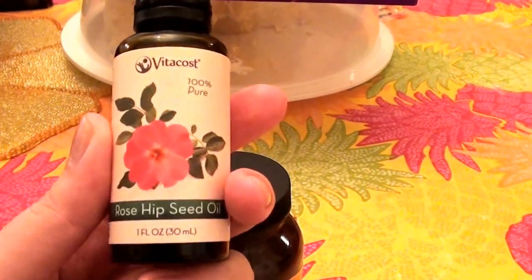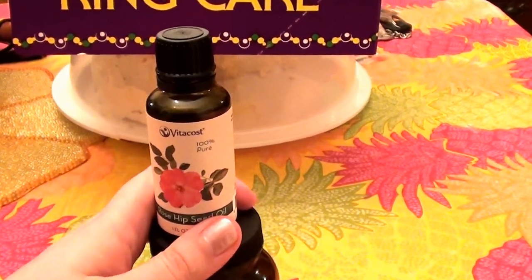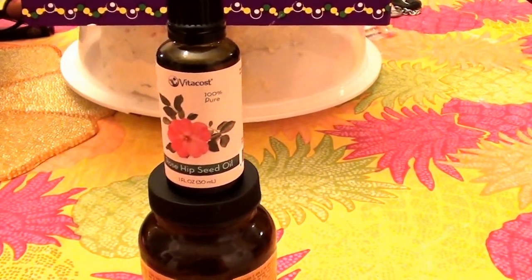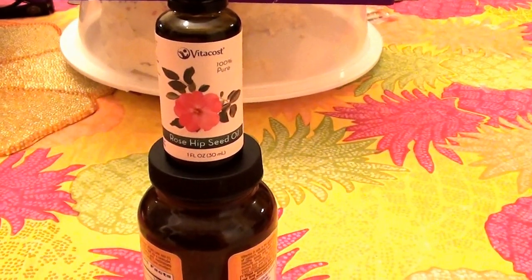Anyway, I love this — this stuff works great and I will link it in the description below. Let me tell you how to use it before I forget, because I talk a lot on my channel. Let me talk about the rosehip seed oil application.